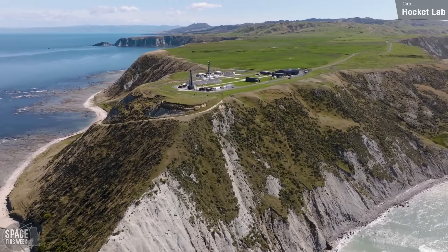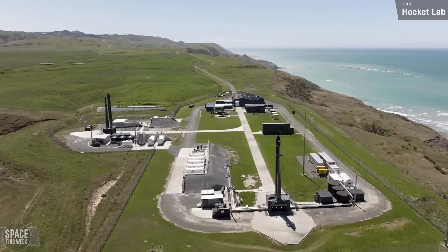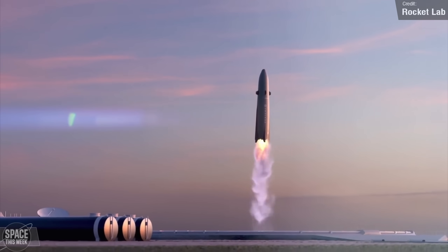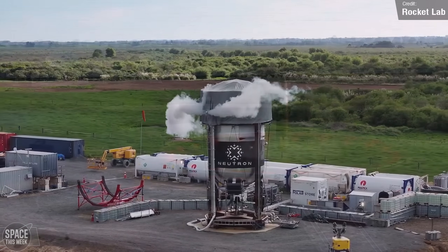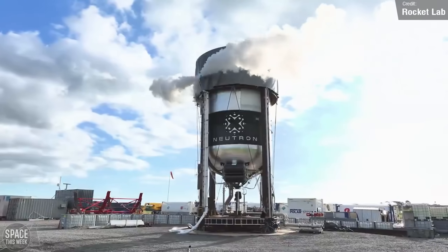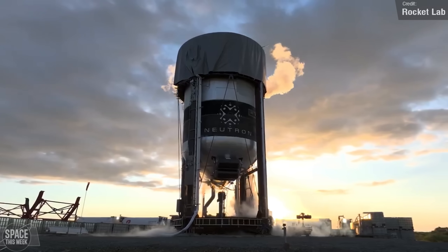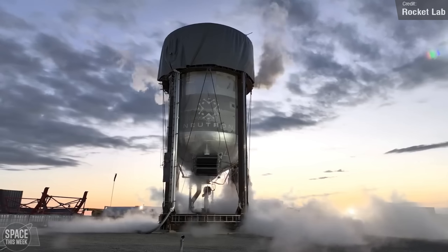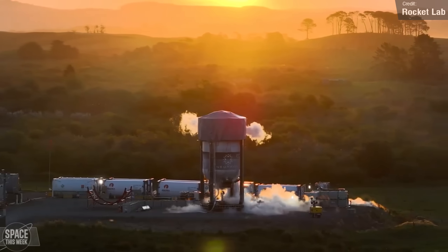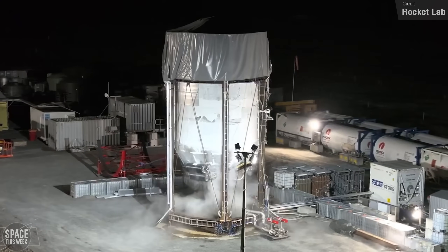Electron is currently Rocket Lab's only operational rocket, but they have big plans to disrupt the market when they debut their Neutron vehicle, which will land its first stage vertically just like Falcon 9. Rocket Lab shared a video of a wet dress rehearsal test for Neutron's second stage, successfully testing its flight avionics and the systems managing pressurants and propellants to mimic actual flight conditions. The rocket will launch from the Wallops Flight Facility in Virginia, where Rocket Lab is hard at work constructing the launch mount at Wallops Launch Complex 3.